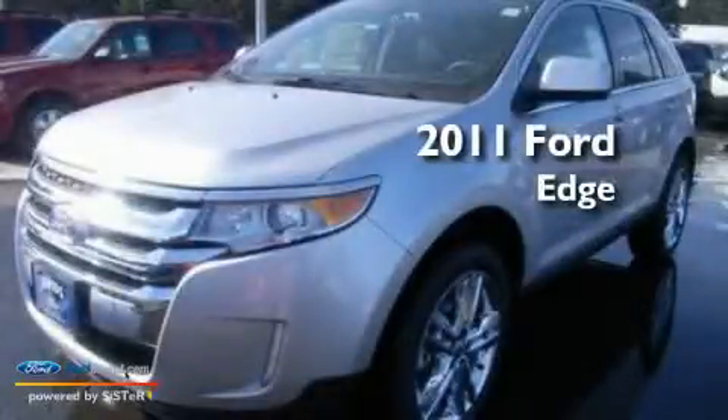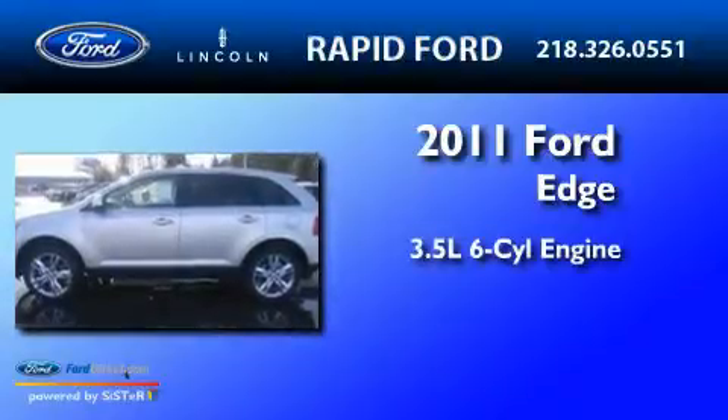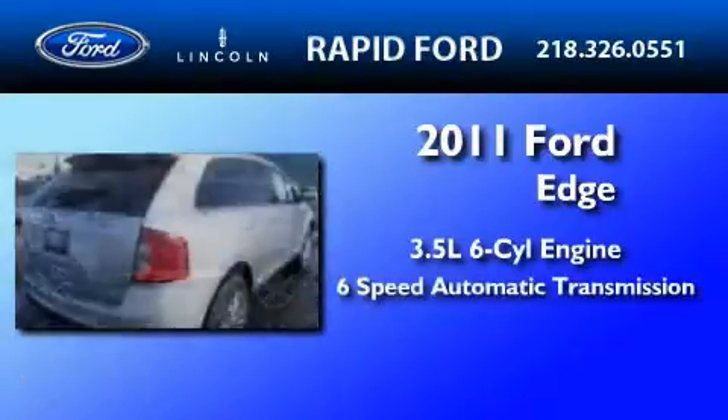This is a brand-new 2011 Ford Edge. It has a 3.5-liter six-cylinder engine and a six-speed automatic transmission.